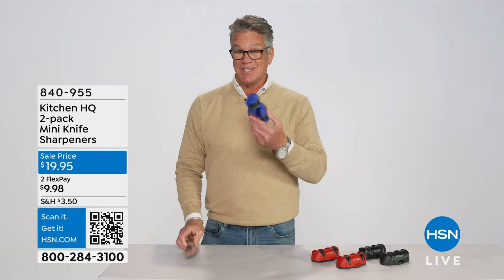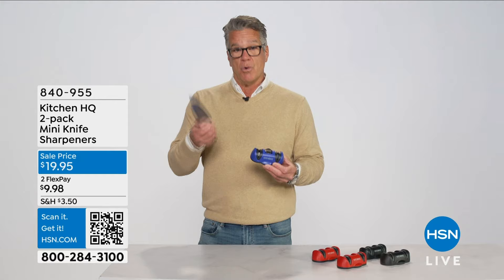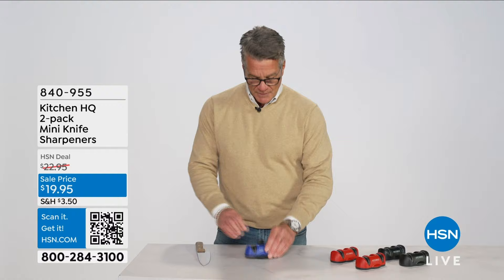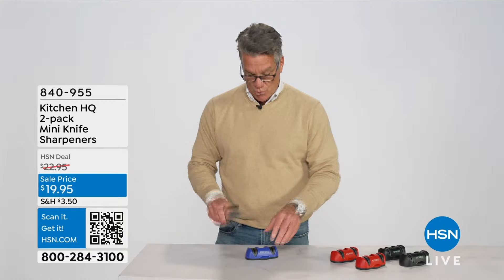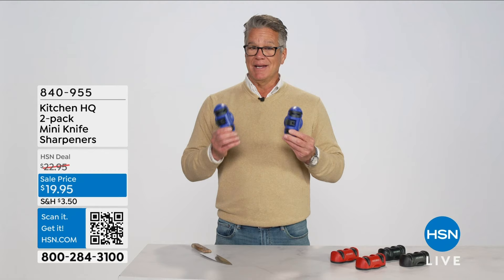Why do your knives not perform? The problem is not with the knives — it's how you're sharpening them. The Kitchen HQ mini knife sharpener suctions to your countertop with amazing sticking power. It handles both coarse and fine sharpening. The coarse slot removes burrs and roughness from the blade; the fine slot does the actual sharpening. You suction it down, grab the knife, go through the coarse grind three to five times to remove burrs, then move to fine and do the same thing. Man, that's sharp.